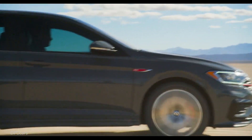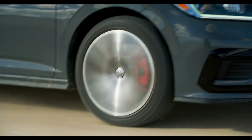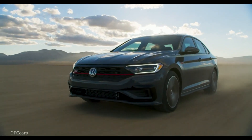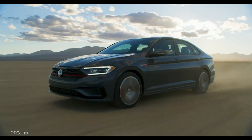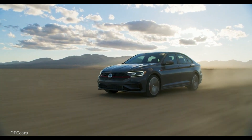But the 2.0 liter turbocharged 4-pot under the hood will likely be the feature drivers notice most. It's the same rig you'll find in the GTI Rabbit Edition, making 228 horsepower and 258 foot-pounds of torque. It will be available with a 7-speed DSG dual-clutch automatic transmission or a 6-speed manual.